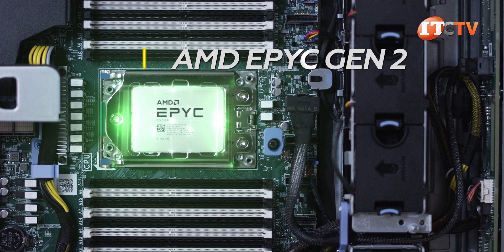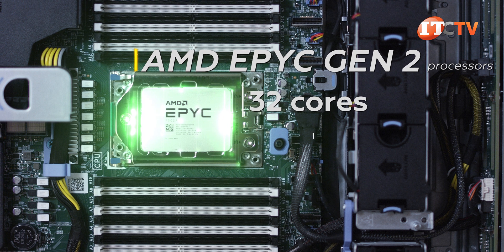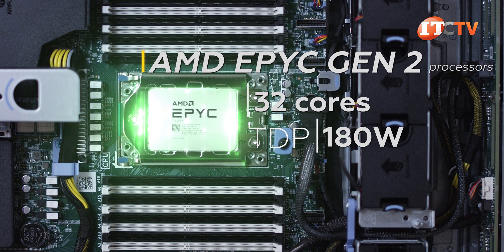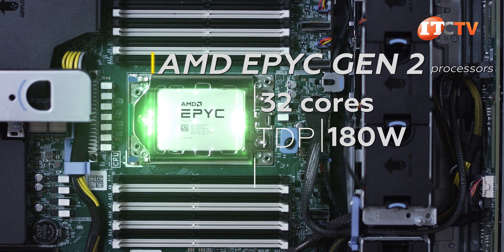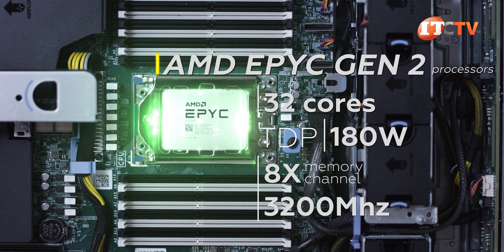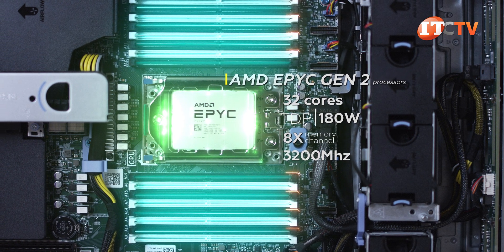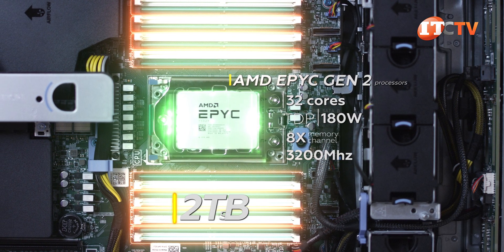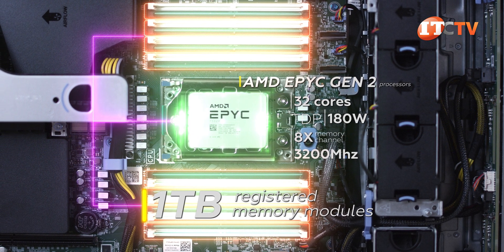This board will support one of AMD's EPYC Gen 2 64-core processors, or the 32-core processor we have here, which has a TDP of 180 watts. Just like AMD's other second generation EPYC processor lineup, it supports eight memory channels at up to 3200 MHz. With 16 slots total, that means two memory modules per channel for a maximum of two terabytes of memory using 3DS load-reduced memory modules, or up to one terabyte using registered DDR4 modules.